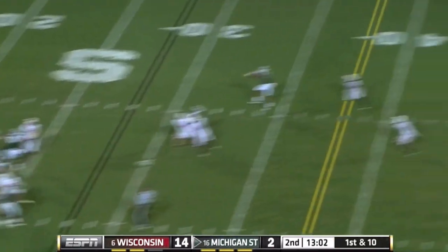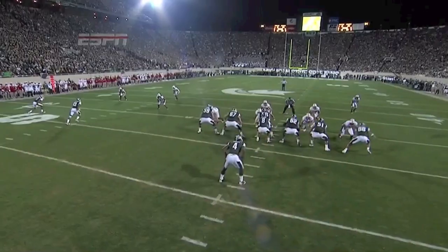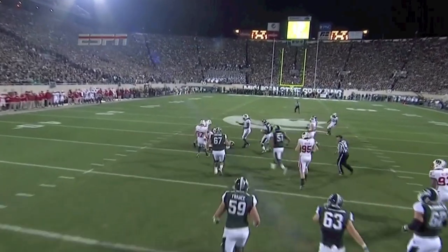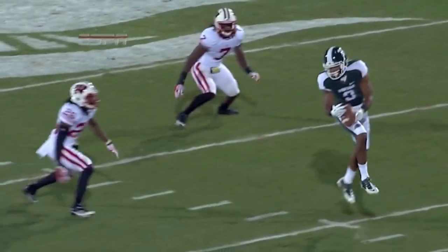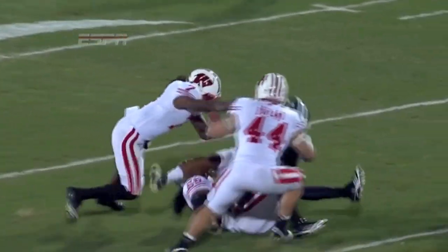Off the long count, first down — slant complete to Cunningham. See how the ball is thrown behind him. The importance of catching the football with your hands and not your chest is on display right there by the senior from Westerville, Ohio.